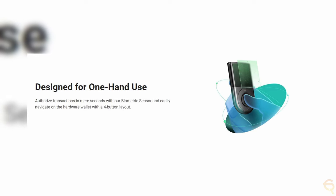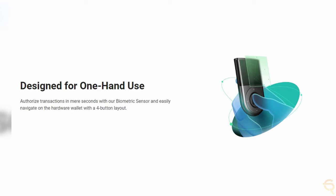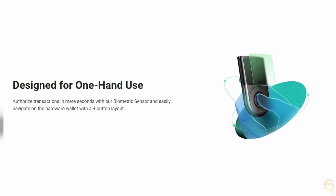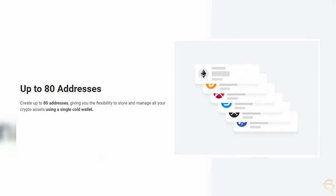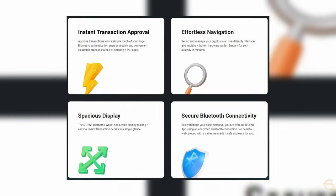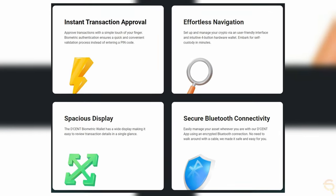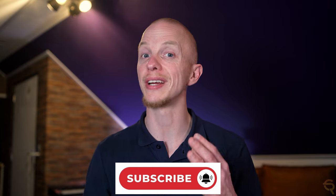The wallet's design facilitates one-hand operation with a spacious display and simple navigation, ensuring a seamless user experience. The wallet also allows you to create up to 80 addresses, giving you the flexibility to store and manage all your crypto assets using a single cold wallet. Forget about scanning QR codes or typing in codes — transactions can be approved using your fingerprint.